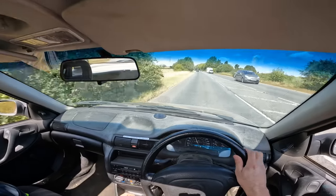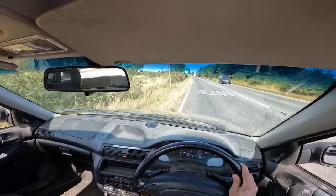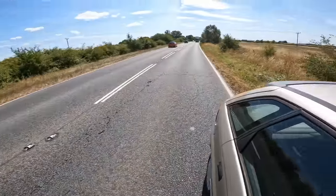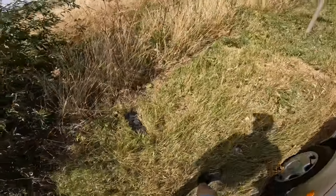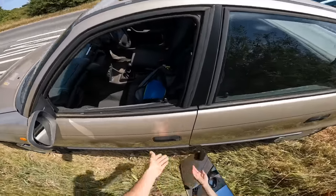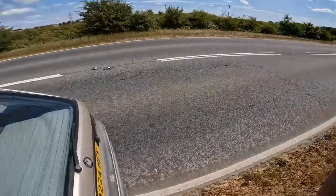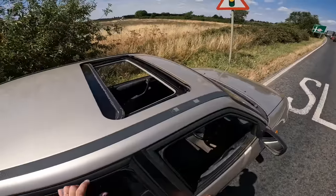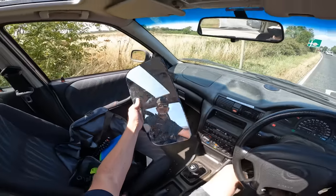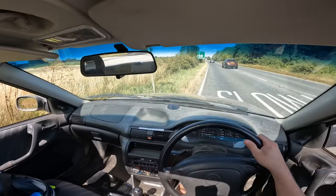I'm pretty sure the mirror fell off just here - I watched the video back. Hazards on. There's a lorry coming - quick! Oh, there it is - I got it! Sorry guys, just got my mirror from my Scania. Yes! It's all right - awesome, I've got it!